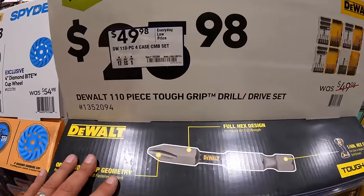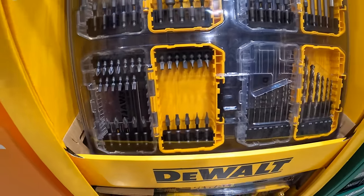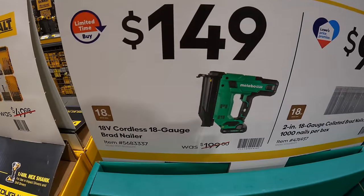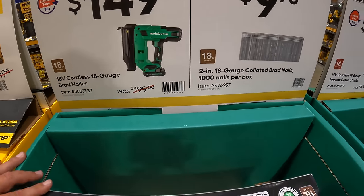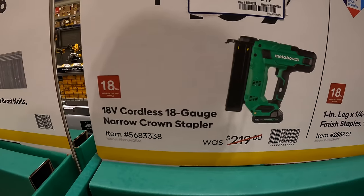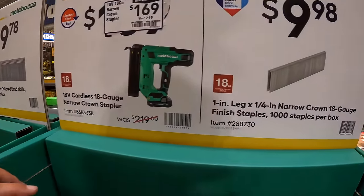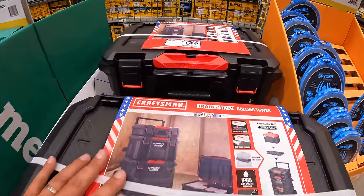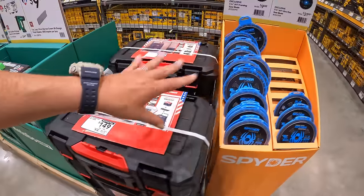DeWalt has $49.98 for their 110-piece four-case combo set in four individual cases. Metabo has $149 for their 18-volt 18-gauge brad nailer, and $9.78 for a pack of nails. Metabo also has $169, was $219, for their 18-gauge cordless narrow crown stapler as a kit — 2-amp hour battery, charger, and bag. $9.98 for a thousand staples per box. Craftsman has $149 for their trade stack for all three units.